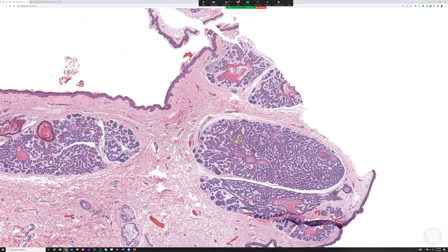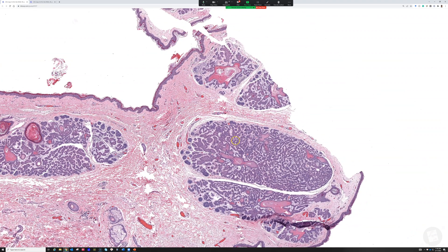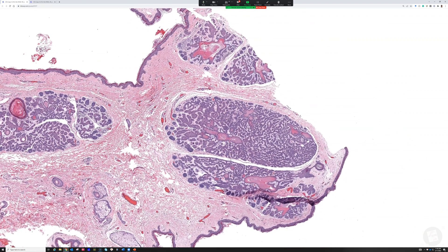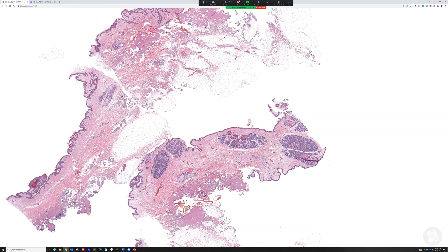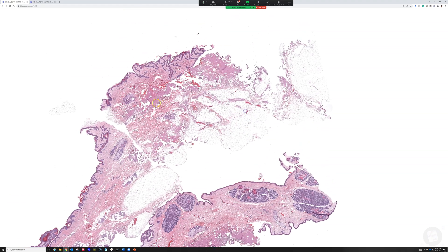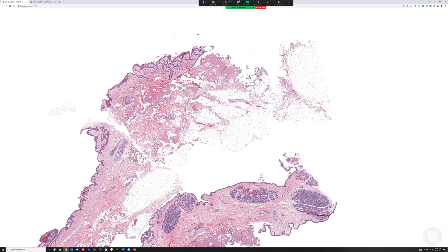All those things together call to mind a benign follicular thing, so we come up with the name: this is a basaloid follicular hamartoma. This is a great case because this patient had a very unique presentation of multiple papules in one region of the body in a linear, Blaschkoid fashion along Blaschko's lines. Basaloid follicular hamartoma comes in multiple flavors — one presentation is solitary lesions.